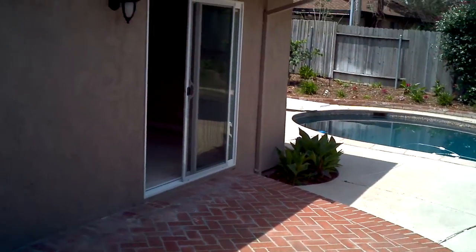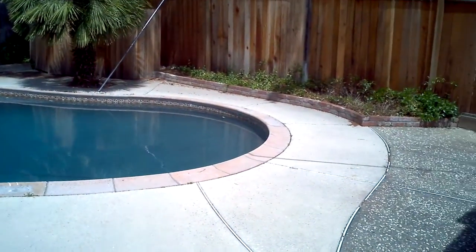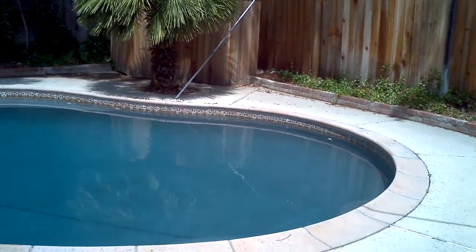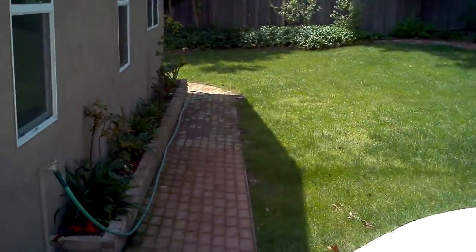Welcome to the backyard at 4186 Reber Ridge Drive. Exiting out to the brick patio, a couple steps down to your pool area. Beautiful built-in pool. All the pool equipment has recently been serviced and installed new pumps.